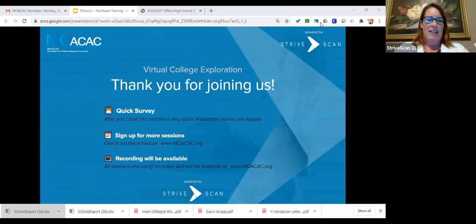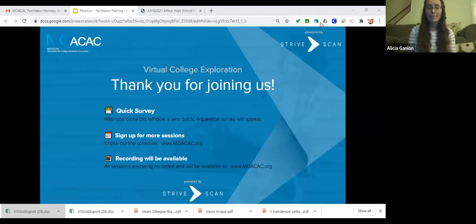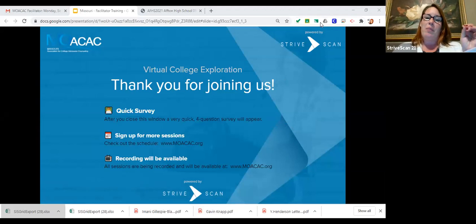There is going to be a very quick four-question survey that will appear when you log off — please fill that out. There will be more sessions at moacac.org, so please look at those. If there's anything you don't remember or want to go back and check, this recording will be available starting tomorrow. It looks like there might be another question, so I will stop sharing.